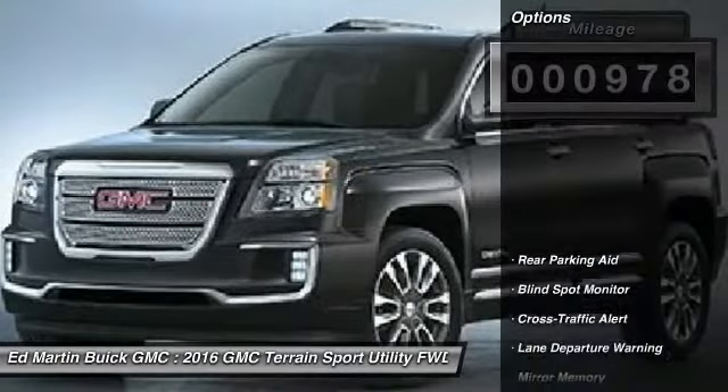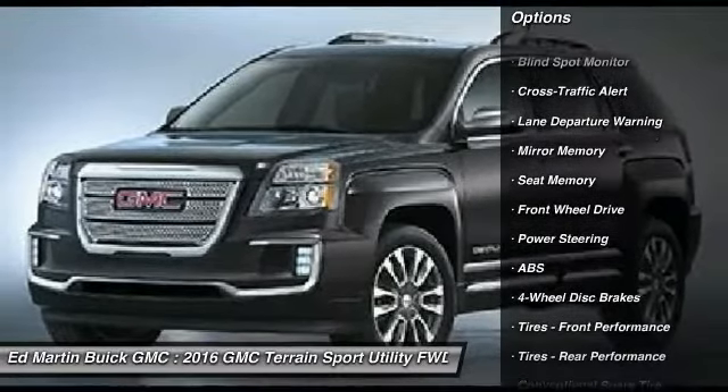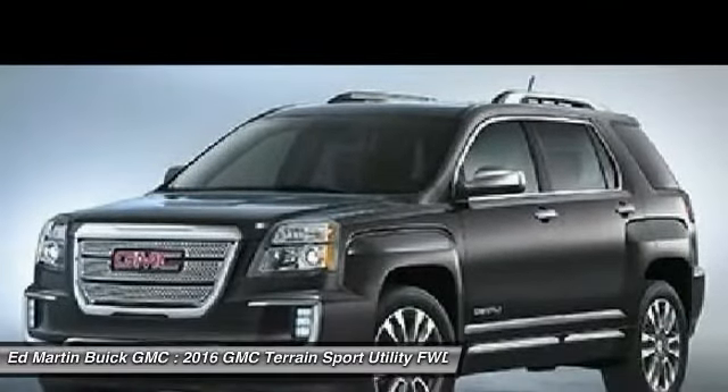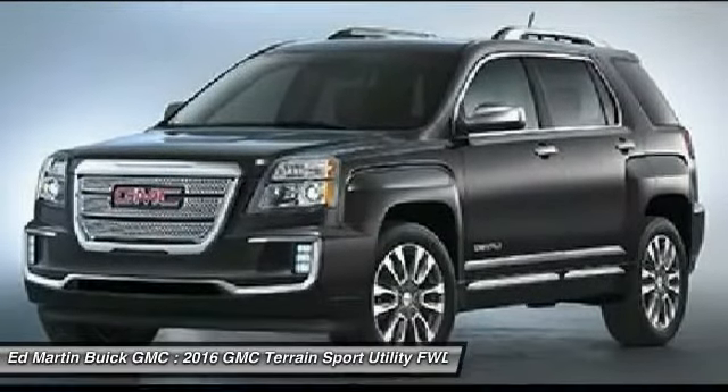Here are some of this vehicle's great options: anti-lock braking system, power passenger seat, steering wheel audio controls, power lift gate, keyless entry, lane departure warning, remote engine start, leather-wrapped steering wheel, Bluetooth, and power steering.